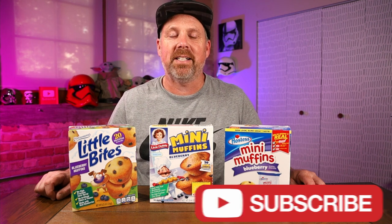Today we're seeing who makes the best mini muffins. We have Hostess, Little Debbie, and Edemans. All of them are equal on the amount of muffins you get — each box comes with five pouches for a total of 20 muffins, so each pouch should have four muffins. They all claim on the packaging: made with real blueberries, no high fructose corn syrup, and no artificial flavors. All three brands say that.